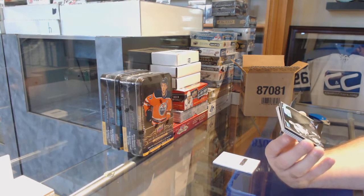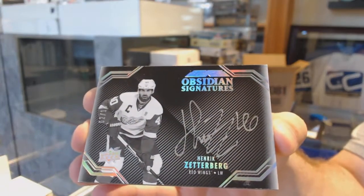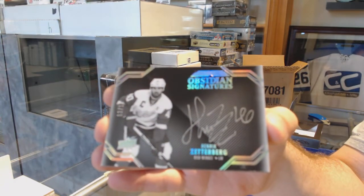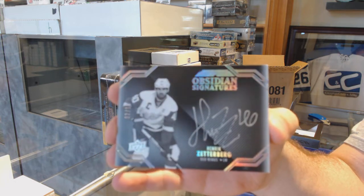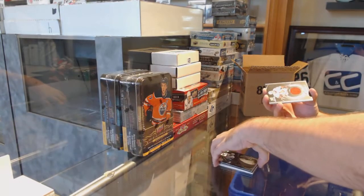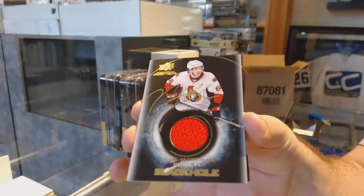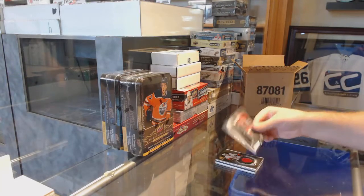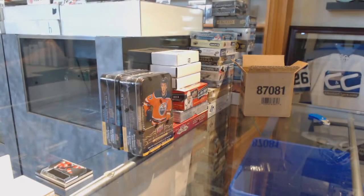Obsidian signatures Henrik Zetterberg - out of ten - that is a Zetterberg Obsidian signatures. We've got a Black Hole jersey auto Mike Hoffman, and we've got a Thomas Shabbat rookie trademarks jersey. All right, box number one - not too shabby.